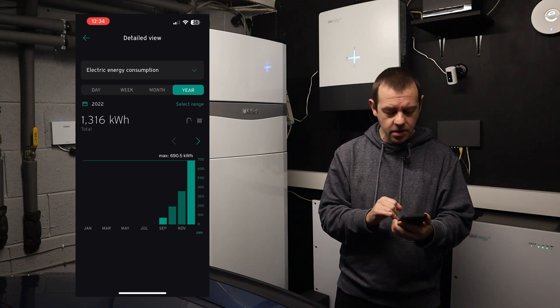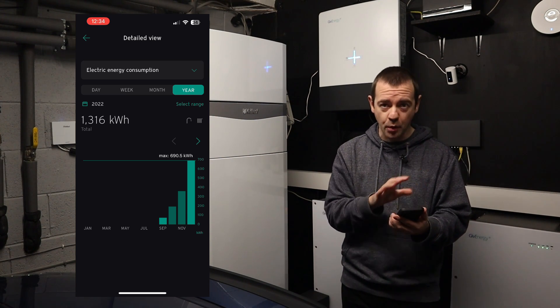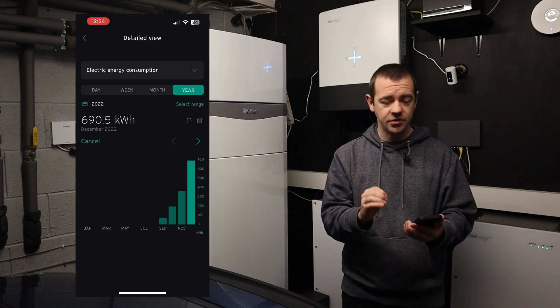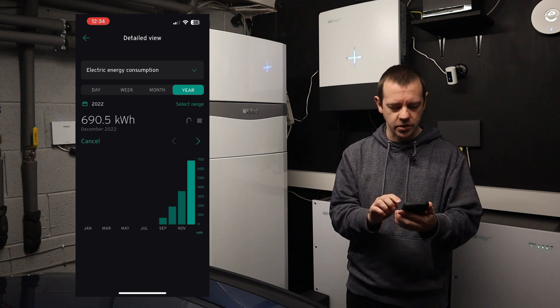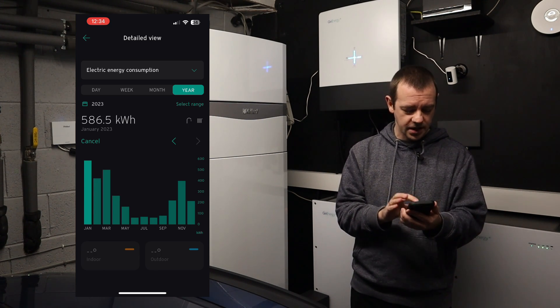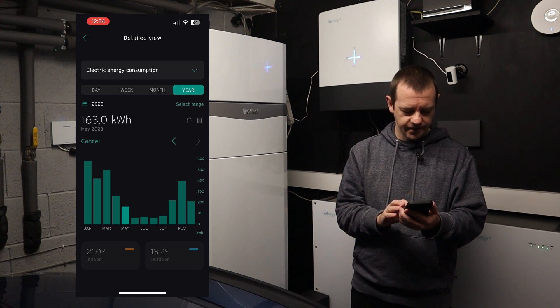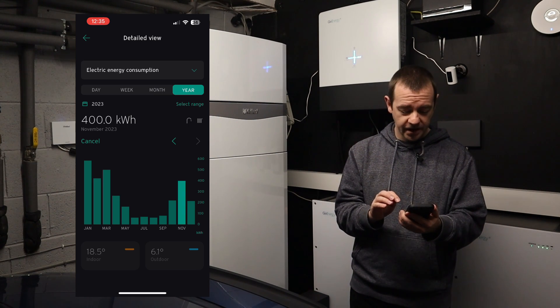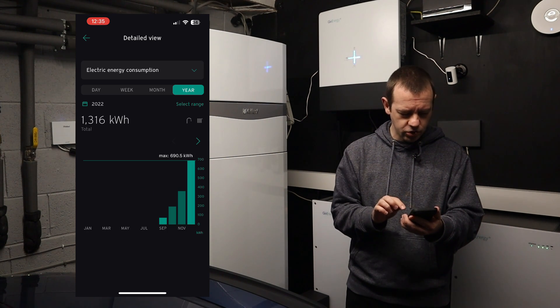Here you can see December 2022 — you can see the heating symbol and hot water symbol, so this covers both. December was one of the coldest we'd had for years, so this isn't average. We used 690 kWh in December, 586 in January, 423 in February, 501 in March, 263 in April, 163 in May, 62 in June, 70 in July, 62 in August, 80 in September, 220 in October — you can clearly see the seasons.